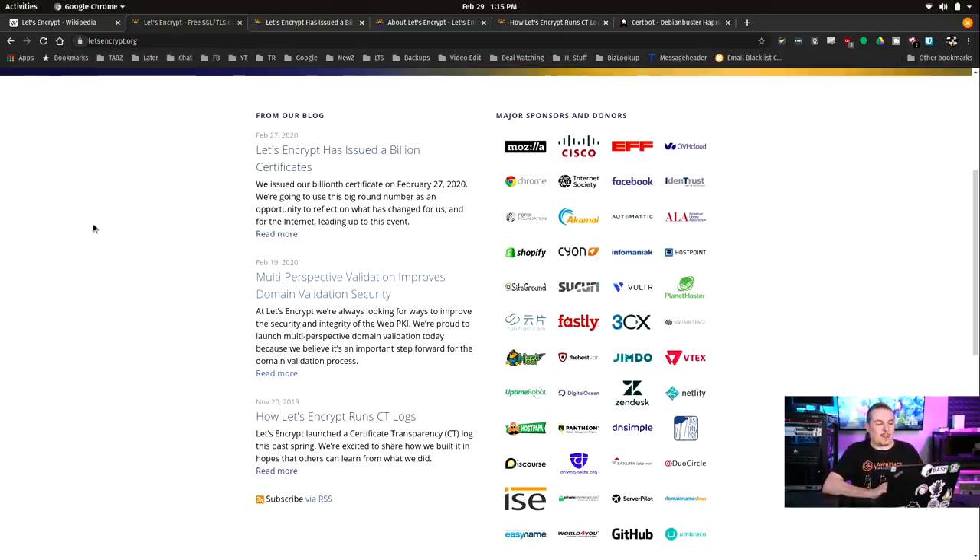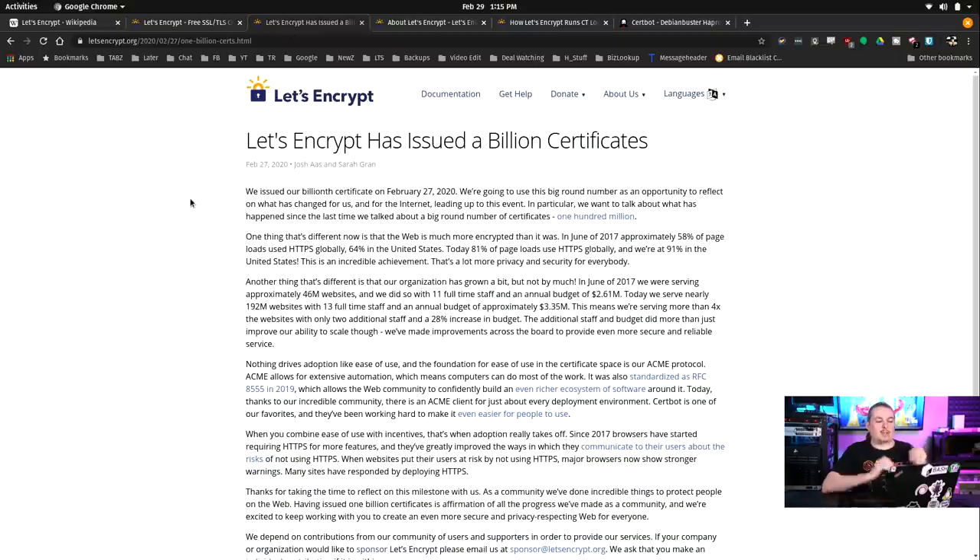With Let's Encrypt, by doing the automation, they have now issued a billion certificates, really moving the bar forward. Through their automation tool, they are issuing certificates with only a 90-day certificate validation date. In the past, certificates could be longer, and with a recent announcement from Apple, certificates are getting reduced down to only one year. I believe in the earliest days of the Internet they were eight years, then down to two-year certificates, and now one year is the maximum length a certificate can be valid for.